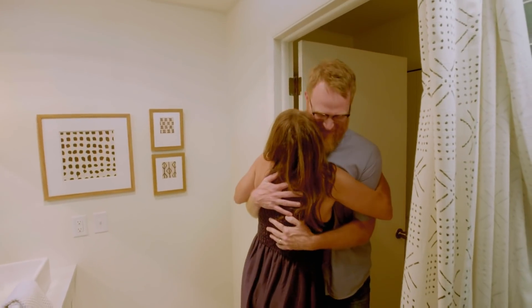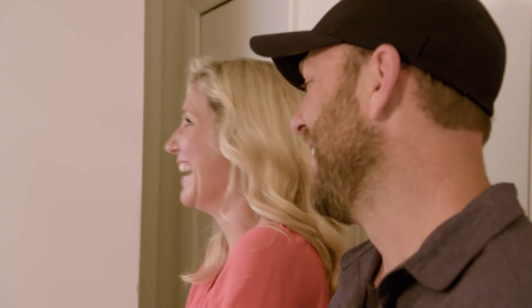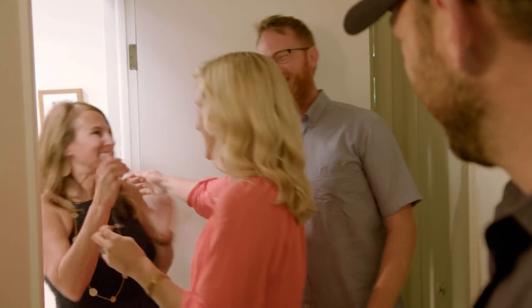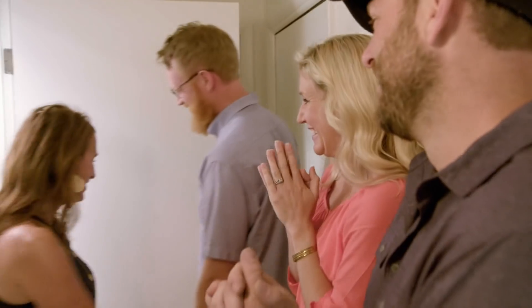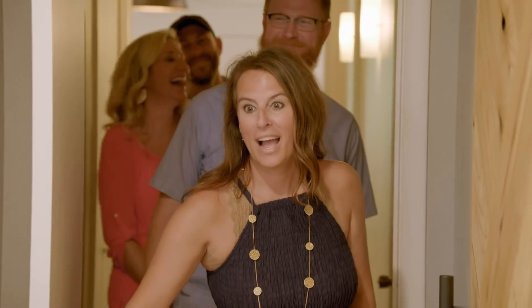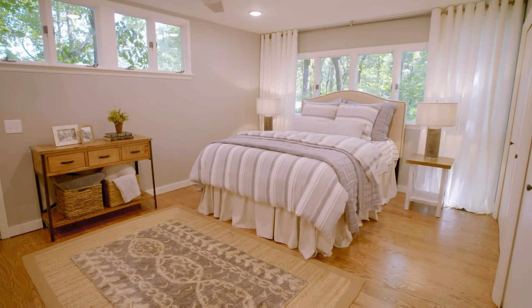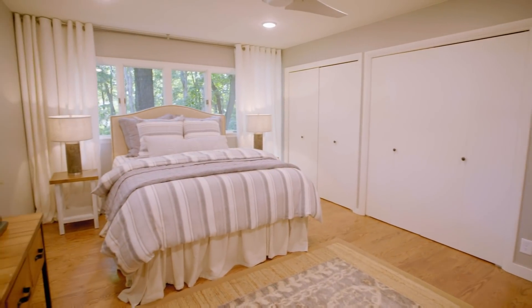Surprise! We were so excited about this surprise. Oh my gosh, y'all don't even know. I am so unbelievable. Wow, it's so different. This is unreal. It looks so good. This gray is awesome. I love the floors.